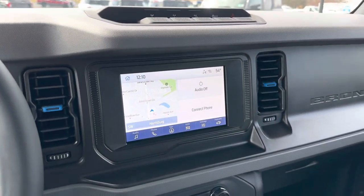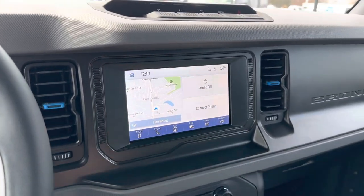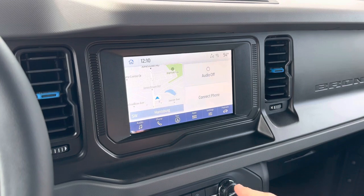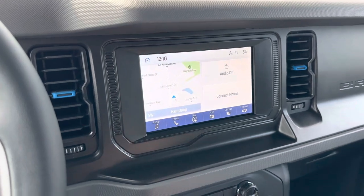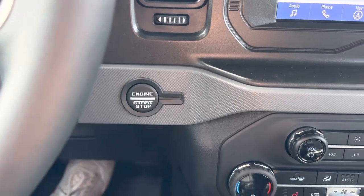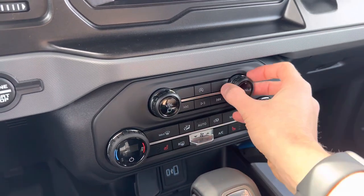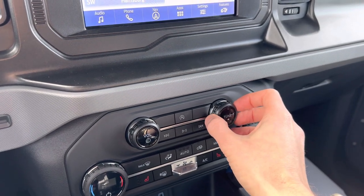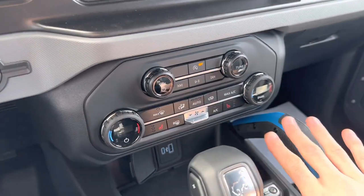Down below this, we have our 8-inch SYNC 4 infotainment screen. This is the newer version of SYNC, although it comes in the 8-inch screen format rather than a larger 12-inch screen — this is the only screen option available on the Black Diamond. But you still get navigation, a backup camera with guidelines, and rear parking sensors. You have your push-button start over here, heating and cooling controls, and a volume and tune knob — super nice to have those large, tactile knobs. And then you have your auto stop-start on and off button.